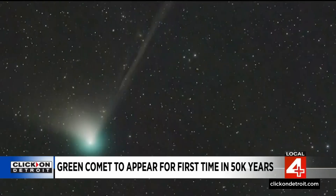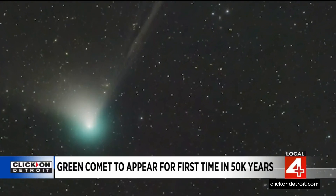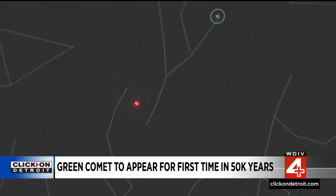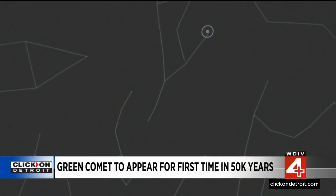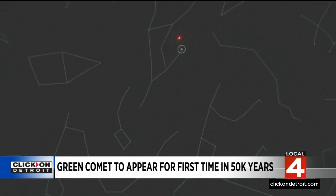You may luck out, because astronomers say comets are like cats — they have tails and do whatever they want. You're going to want to look between the Big Dipper and the Little Dipper and a little bit up. Take your North Star, take the first star in the Big Dipper, and it's going to form a nice triangle tonight with the comet.